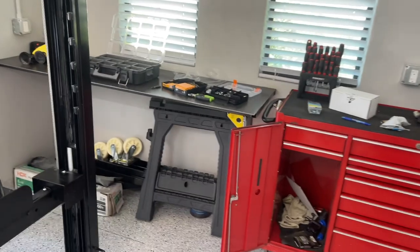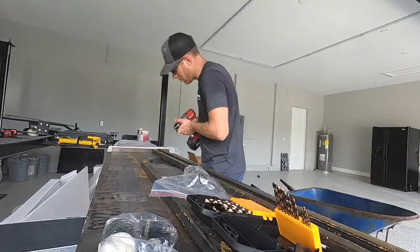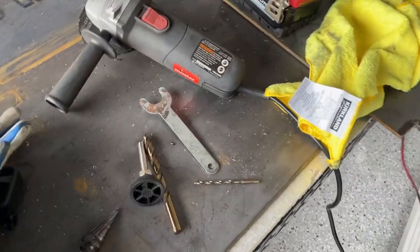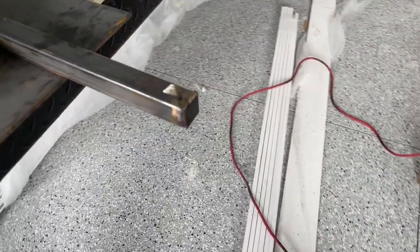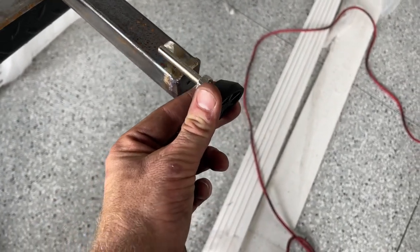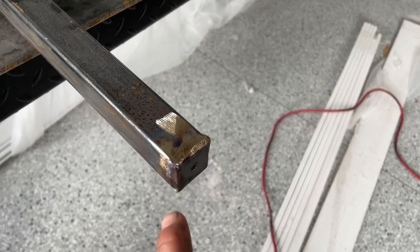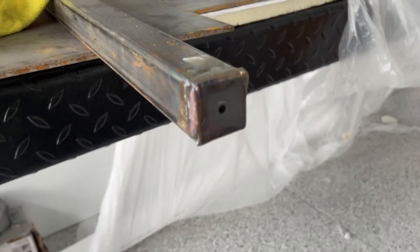I'm going to shoot you guys a time-lapse right now of what that entailed. So for the leg on the welding table, I squared off a piece of inch and a quarter. I've got these little legs I'm going to put in here so it's adjustable for height. I'm drilling a little hole on the end. All I did is weld up a little cap for the end of that and grind it down. It's not pretty, but she'll do.